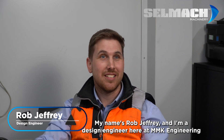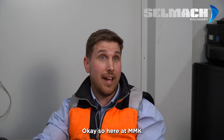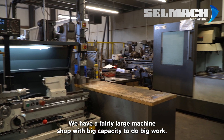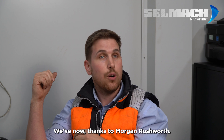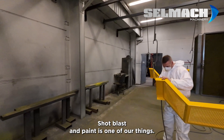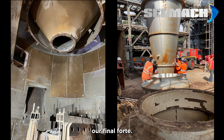My name is Rob Jeffery and I'm the design engineer here at MMK Engineering. Our nature of business is we have a fairly substantial fabrication shop, a fairly large machine shop with big capacity to do big work. Thanks to Morgan Rushworth and Selmec we've got profiling capability, shot blast and paint, design, and site work.